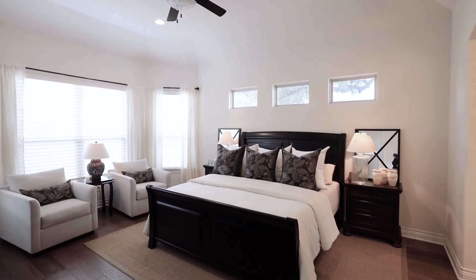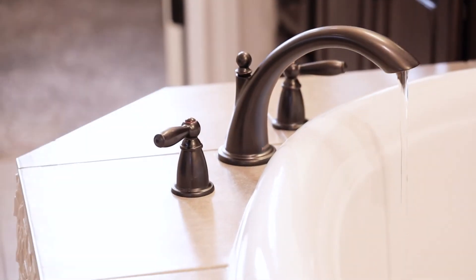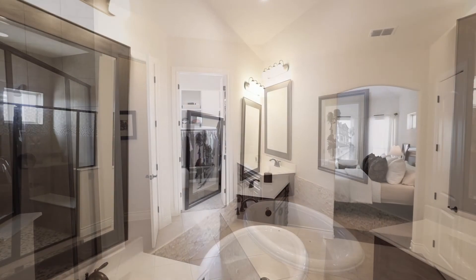The master suite with bay windows allows for spacious comfort, and the private bathroom with jacuzzi tub, stand-up shower, and a huge closet with custom shelving and windows.